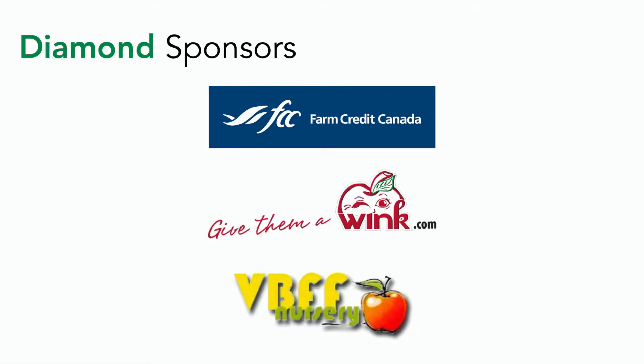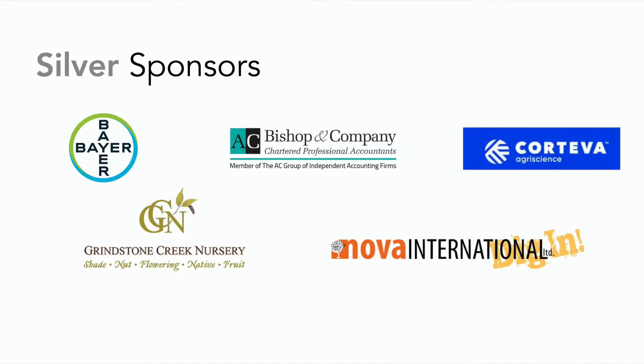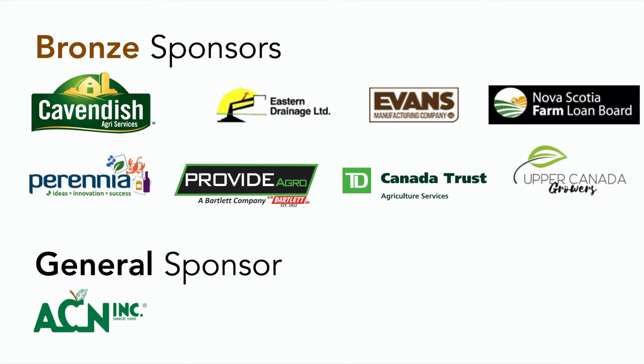Here are the sponsors for the video tour. Our diamond sponsors include Farm Credit Canada, Famucan Farms, and Vanbrick Farm Nursery. Gold sponsors include BSF NM Bartlett, the Nova Scotia Crop and Livestock Insurance Commission, Paul Lanahan, and RBC Dominion Securities. Scotian Gold, Truero, Argomart, and V Cross Nurseries. Silver sponsors include Bear Crop Science, Bishop and Company, Corteva Agriscience, Grindstone Creek Nursery, and Nova International Equipment. Bronze sponsors include Cavendish Agriservices, Eastern Drainage, Evans Manufacturing Company, Nova Scotia Farm Loan Board, Perennia, Provide Agro, TD Agriculture, Upper Canada Growers, and general sponsor Adams County Nurseries.